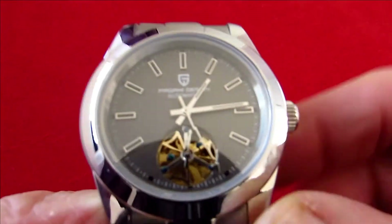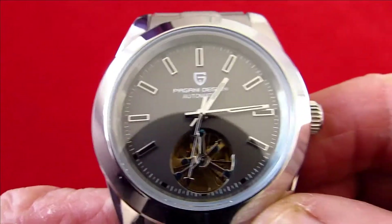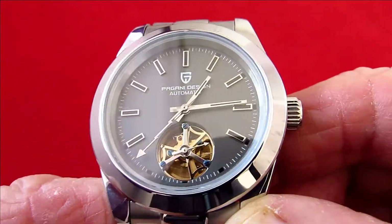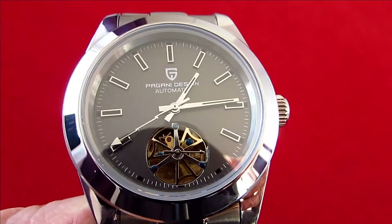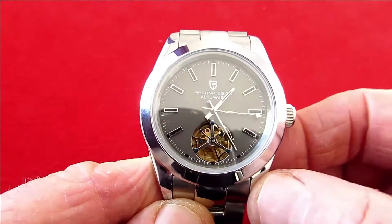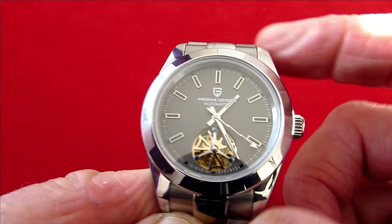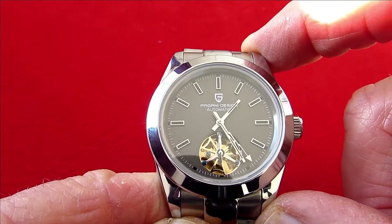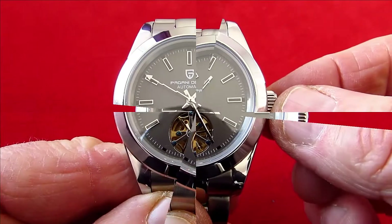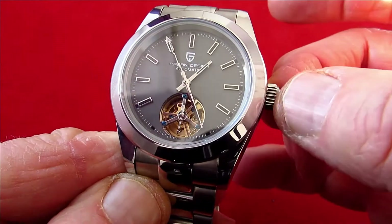The glass in here is sapphire crystal. The weight of the watch without removing any links is 160 grams — I've taken out three links so it's a little lighter. The dimensions: the case is 41mm, thickness is 13mm, lug-to-lug is 49.8mm, and the crown is 7mm in diameter.